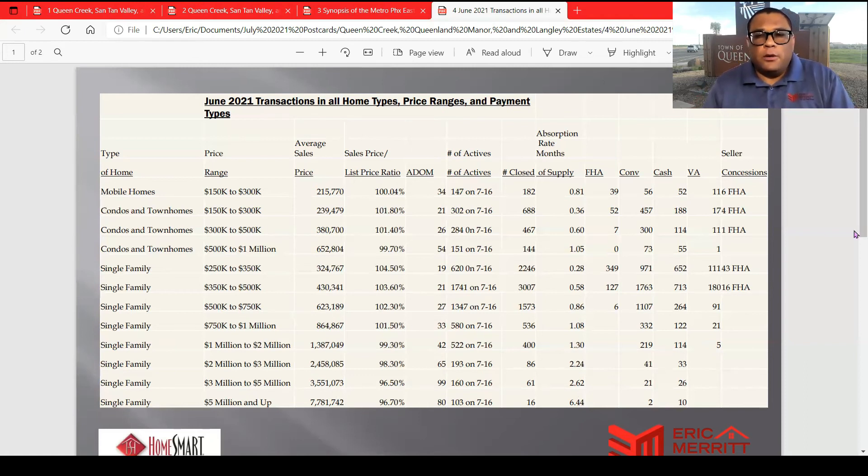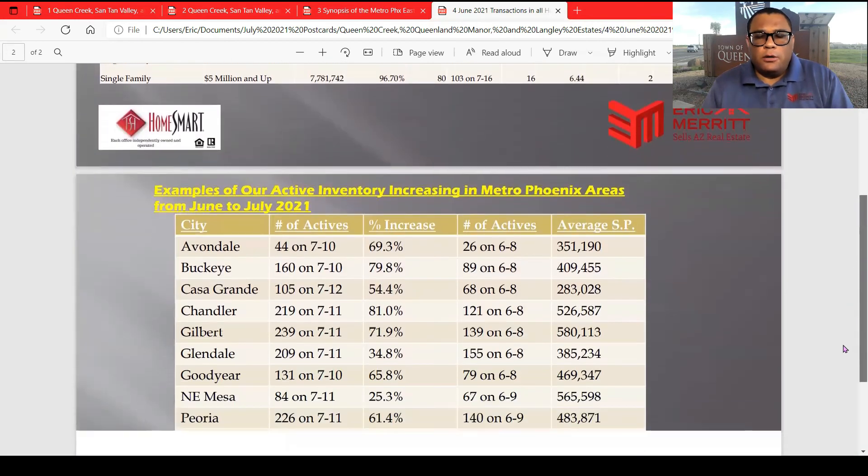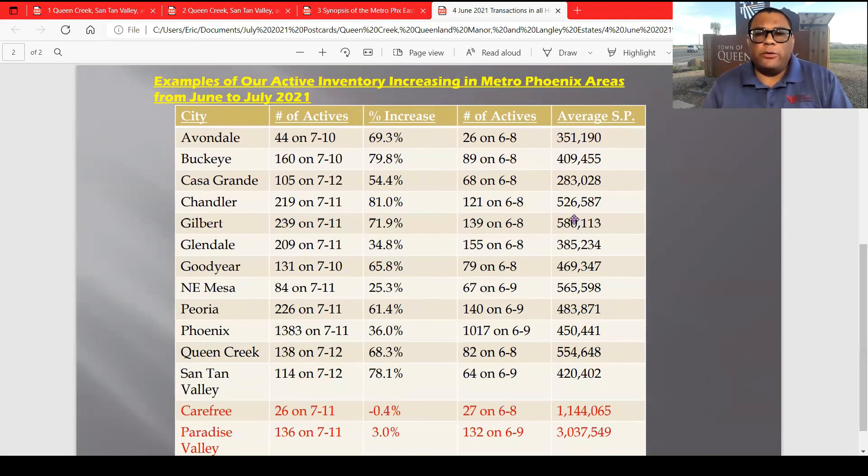I wouldn't pay cash for a $5 million house. Anyway, that goes into the market there. Now this is the second component I added for this month because I wanted to show you how much more the inventory is creeping up. The average sales price: Queen Creek $554,648, Santan Valley $420,402. Queen Creek had 82 units on June 8th and now there were 138 on July 12th. Santan Valley had 64 on June 9th and 114 on July 12th — that's a 78% increase. So if you're thinking about selling, the time to do it is very soon.